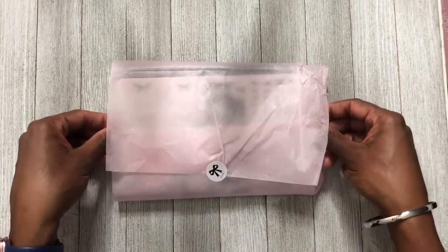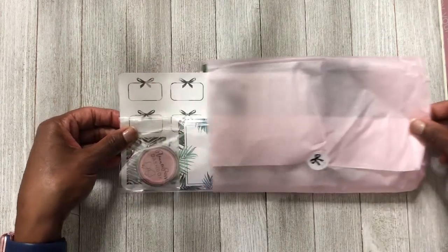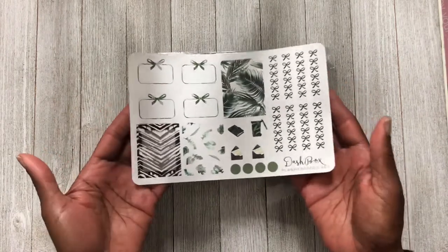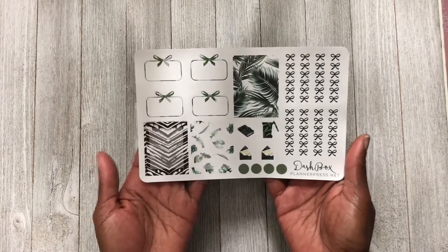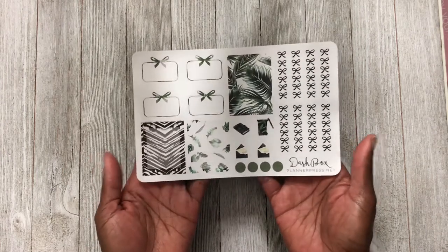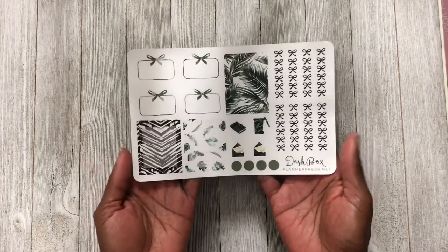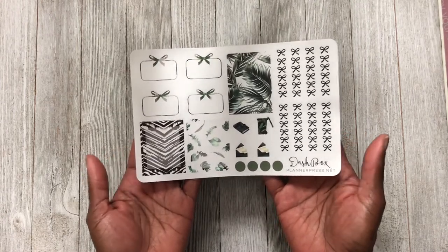We can go ahead and slide everything out and see what we have. The first thing we have here are stickers — you can use these in a B6 spread or however you like. I think I might try to use this in my TN spread.